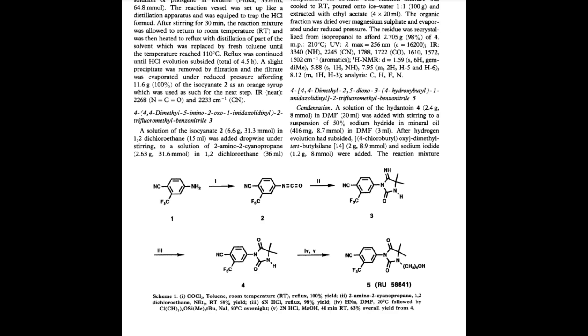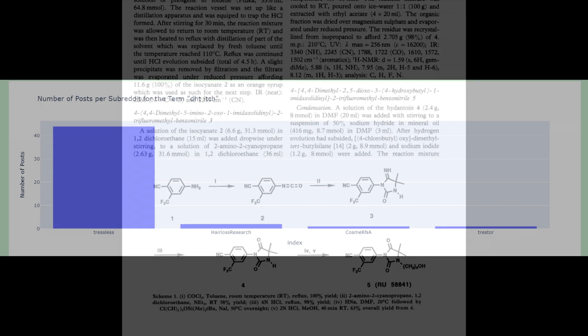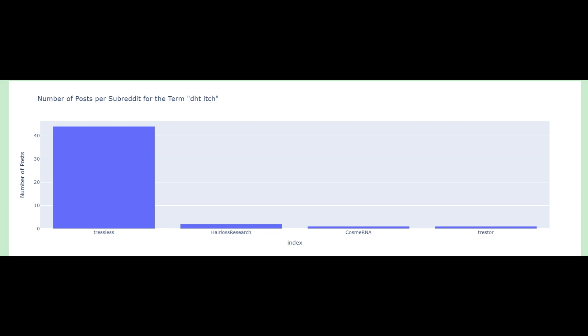So those are some things to keep in mind. For anyone who talks about a DHT itch — you're not going crazy. Try not to scratch too much or pull out your hair. The inflammation process can be quite uncomfortable; as described by some people, it's a really intense itch.